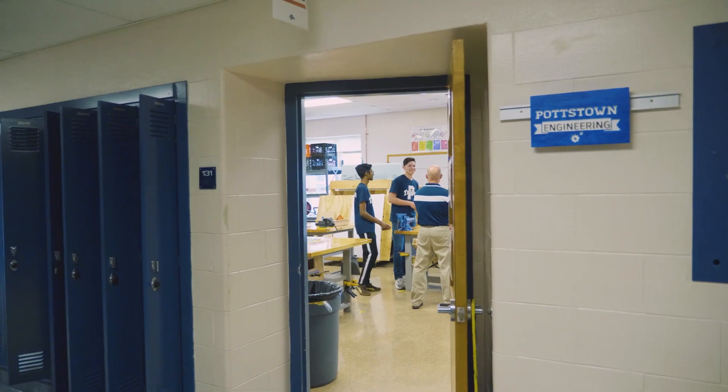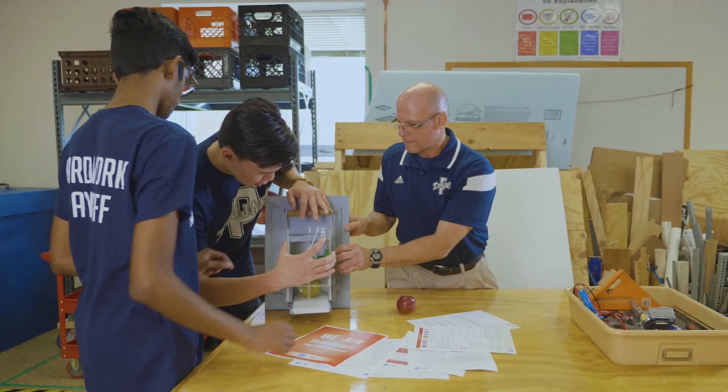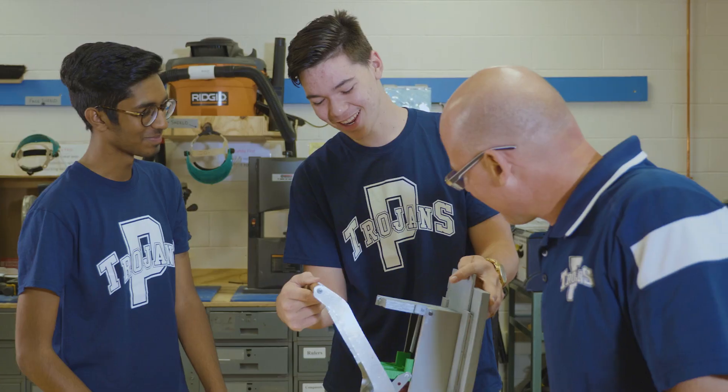Students and I did the We Are Innovators campaign and the challenge they took on was food waste. They worked on a solution through research using the paperwork and the guidelines offered in the We Brochures and teacher guides. We did a lot of research and we found that kids are more likely to eat sliced fruit than whole fruit because it's easy, bite-sized pieces.